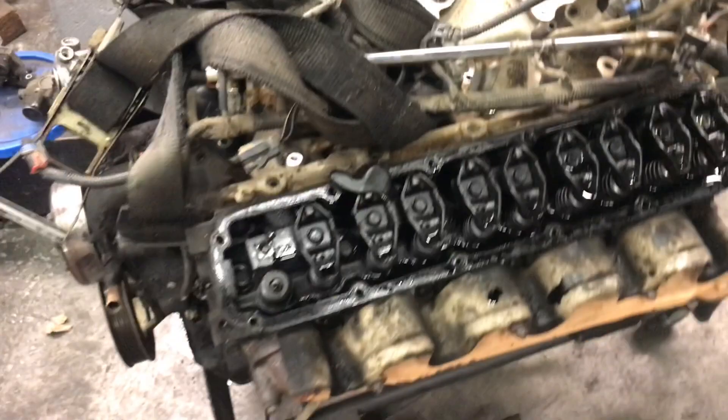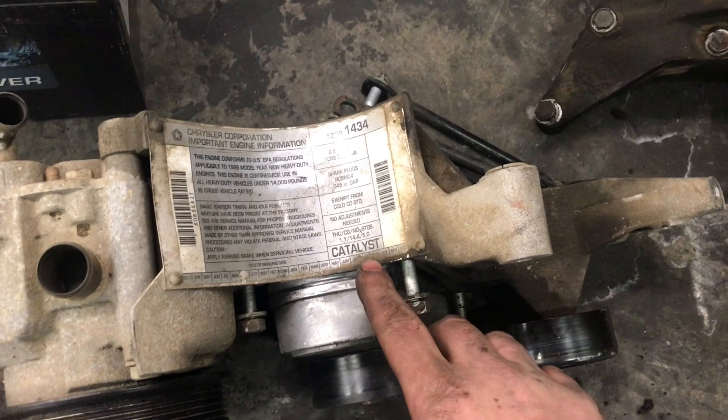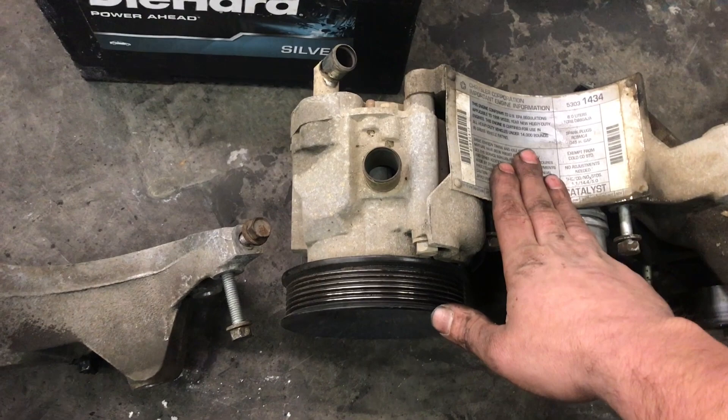Finally, if you're lucky enough to find an engine somewhat complete with the front-end accessories and it still has the air injection pump bracket, you can read the catalyst tag, which will tell you what year this truck is certified to for emissions. This one is 1996 model year; this one is 1995 model year. That tells you this is an OBD2 truck and that is an OBD1 truck. By the way, the brackets, air pumps, tensioners, and pulleys are all the same and all interchange.